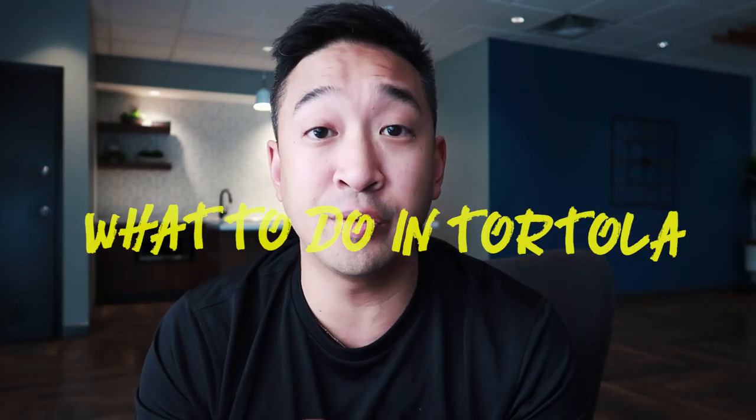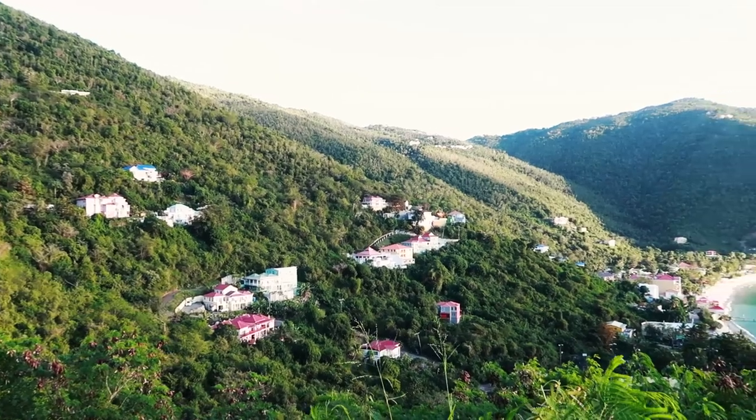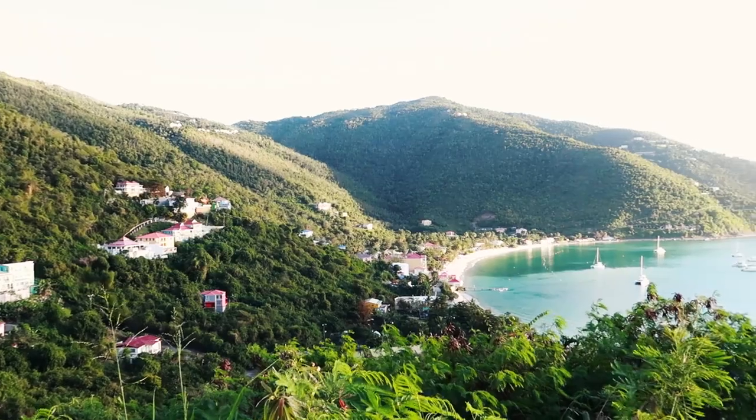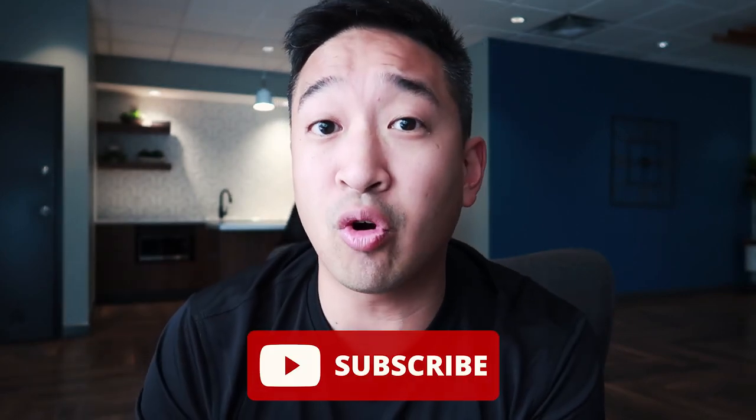Hey guys, welcome back to my channel. I had a lot of good feedback on my last video, so today I'm going to tell you guys what to do in Tortola. Before we start, I hope you guys find this video well, and if you have any comments please feel free to leave one below. Make sure you hit that like button and subscribe to my channel if you want to see more on what to do at the British Virgin Islands.